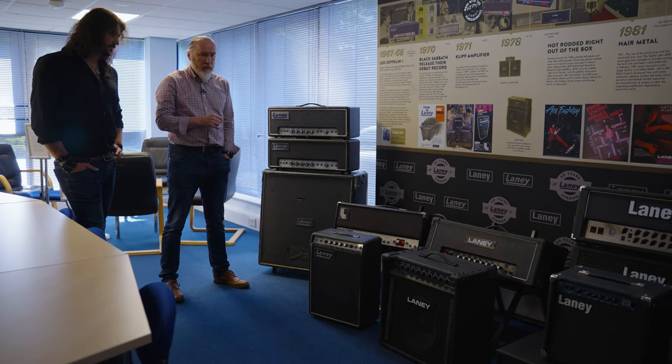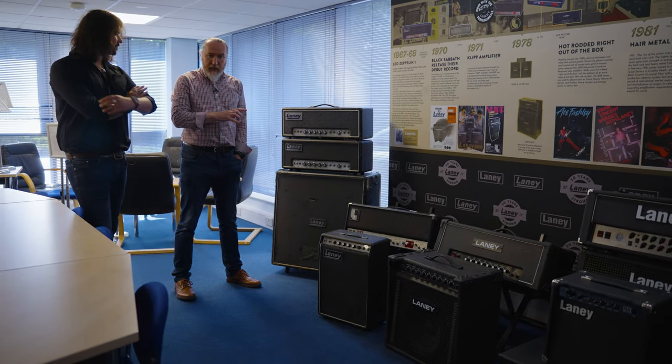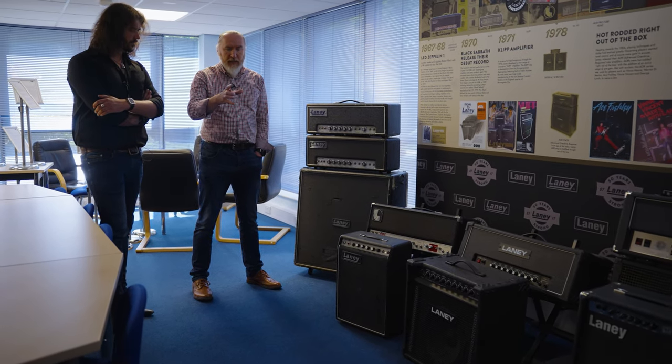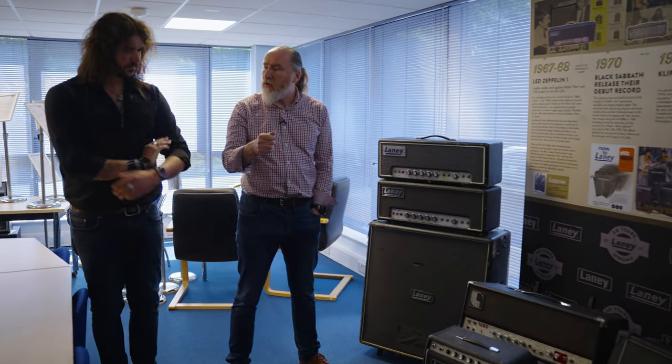If you look at the way guitar technology developed — up until the mid to late 70s you had regular synchronized trems. Then as soon as locking trems came in, guitar gymnastics were born and people could do a lot more. It's the same from an amp point of view. As the gain increases, the flexibility increases, the reliability increases — you as a player get to push things harder and do more and more. And that's kind of the way the product develops.